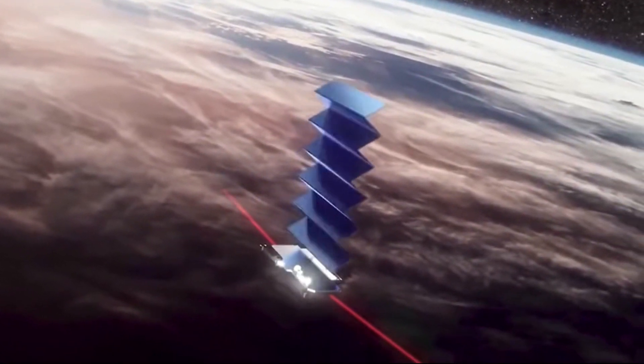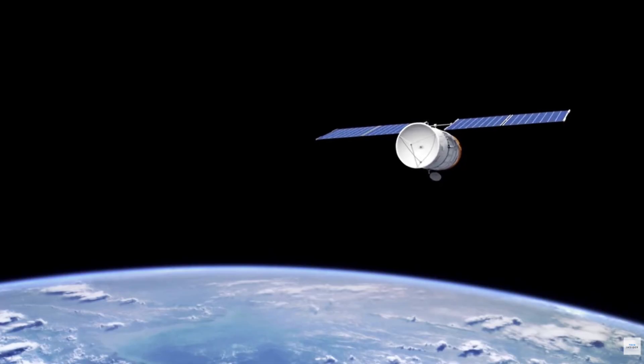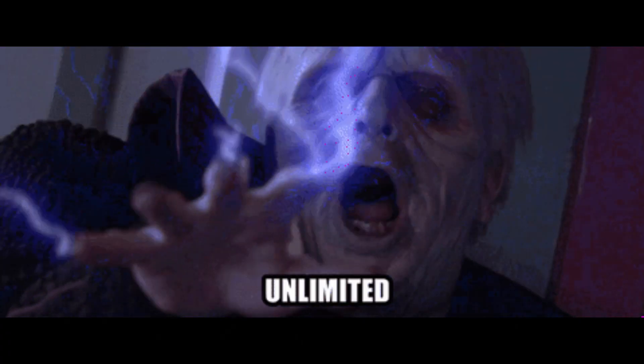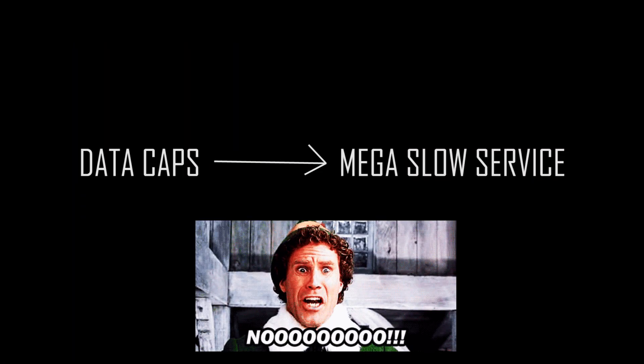It's estimated that there are over 10,000 users of Starlink, including us here at Pacific Pines Ranch. I did a little research on the other satellite services out there for some price comparisons. The prices and speeds vary greatly on the two biggest satellite service providers, but one thing that Starlink has that they don't is truly unlimited data. The other services have data caps, and once you reach your limit, the speeds are drastically reduced.